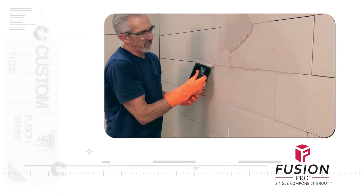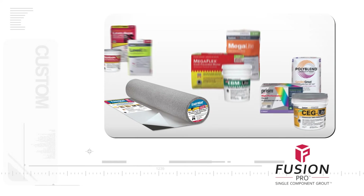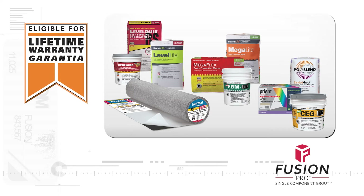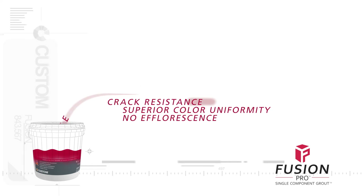Engineered for both interior and exterior use in joints one-sixteenth to one-half inch, Fusion Pro is the right choice for both walls and floors. Plus, when used in the system with qualifying Custom products, Fusion Pro may be eligible for Custom's lifetime warranty.